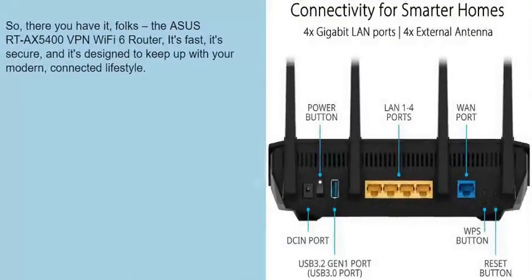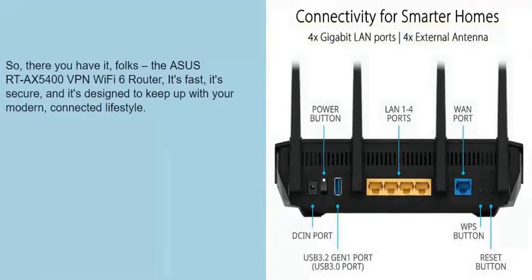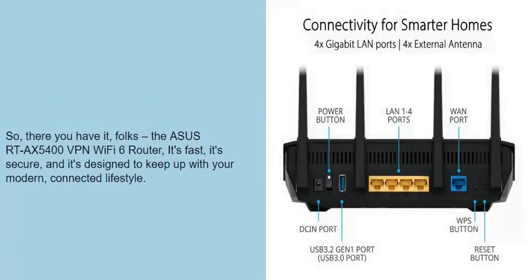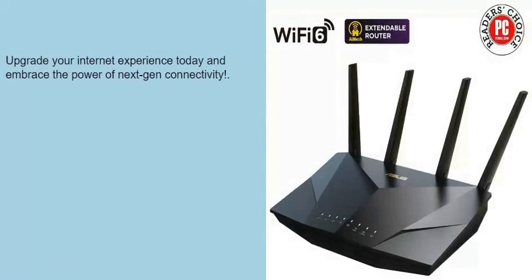So, there you have it, folks — the Asus RTX 5400 VPN Wi-Fi 6 router. It's fast, it's secure, and it's designed to keep up with your modern connected lifestyle. Upgrade your internet experience today and embrace the power of next-gen connectivity.